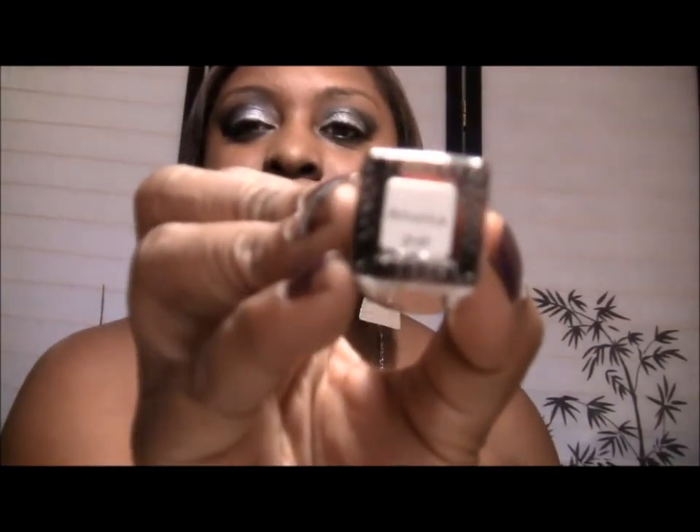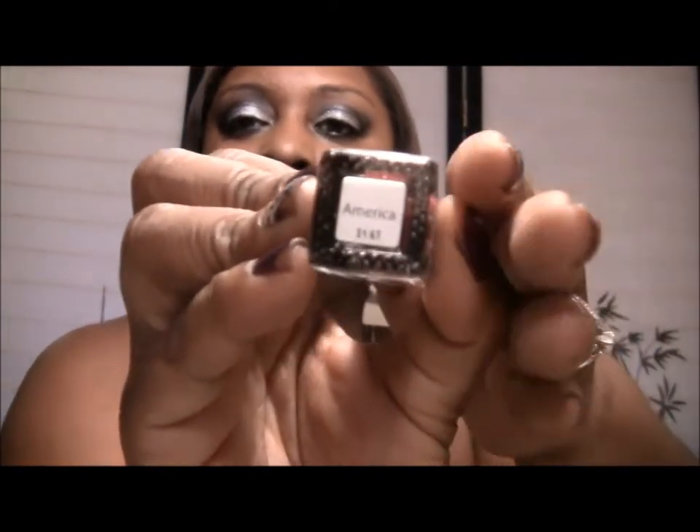Each of these retails for $14. And then as a bonus this month they gave us one called America. America has beautiful red sparkles and it has silver and blue glitter in it — this is beautiful. I wish I would have opened this before the 4th of July because I probably would have worn this.